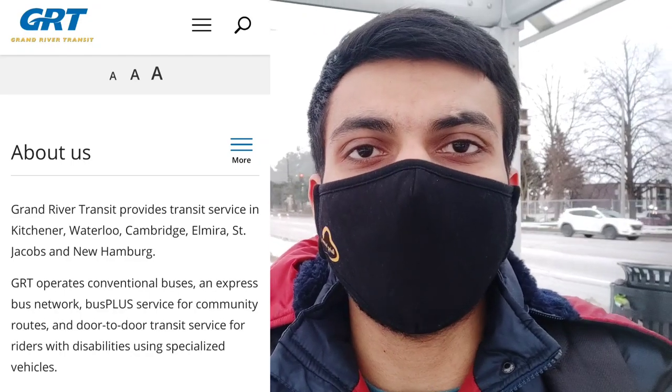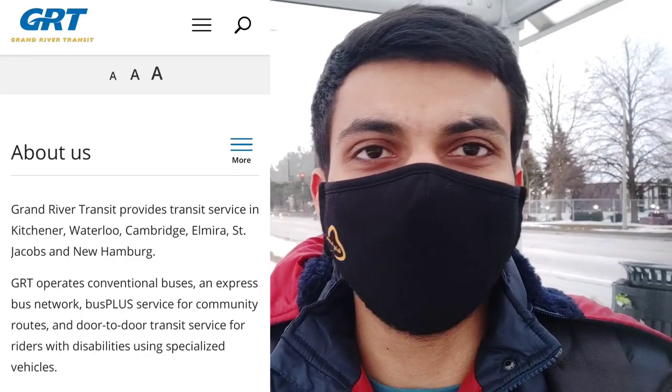Today I am going to Walmart to buy some groceries, and I will show you how you can get the bus to reach your destination. Stay tuned and watch till the end. The transportation system used here is Grand River Transit, which covers routes to Kitchener, Waterloo, Cambridge, and a few more areas. If you want to travel from one place to another, you can use the GRT bus system. If you have a student pass you can use that, but when you first arrive you won't have a pass, so you'll need to use coins. In this video I'll show you how to use coins to get a bus ticket.